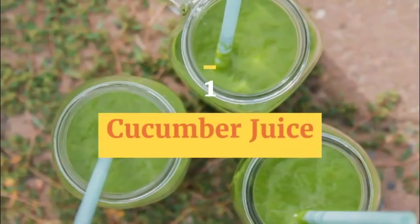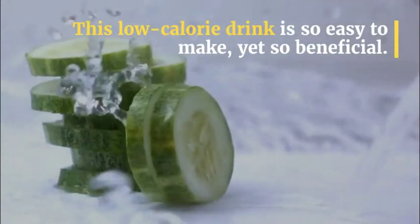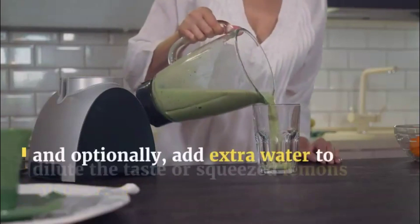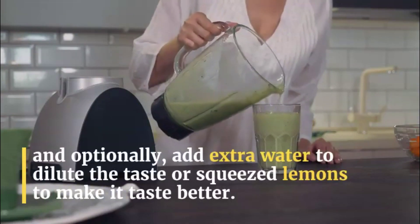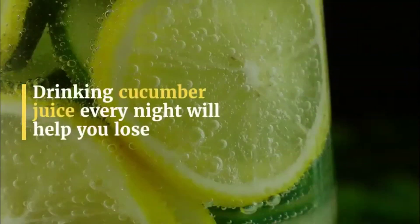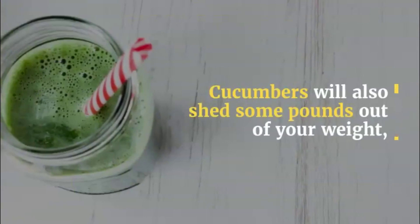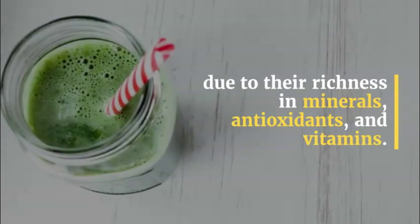1. Cucumber Juice. This low-calorie drink is so easy to make, yet so beneficial. All you need is to juice as many cucumbers as you need, and optionally add extra water to dilute the taste, or squeezed lemons to make it taste better. Drinking cucumber juice every night will help you lose stomach fat in a month. Cucumbers will also help shed some pounds due to their richness in minerals, antioxidants, and vitamins.